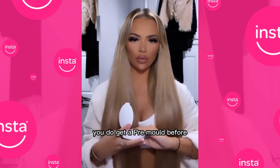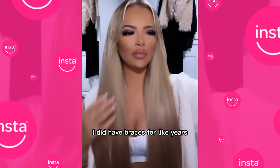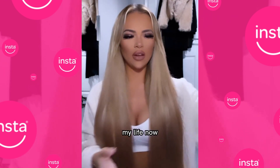You do get a pre-mold before, and then they're just made specifically for your teeth. So this is mine. I did have braces for years and then I never wore my retainer, so I guess this is my life now.